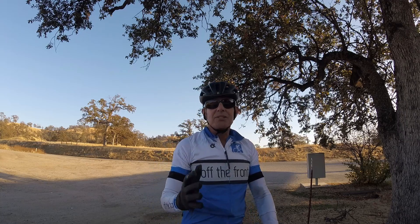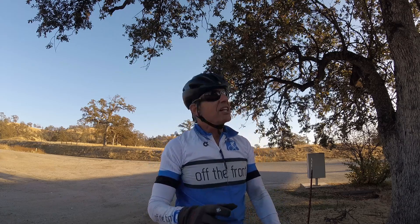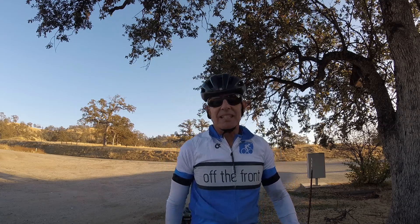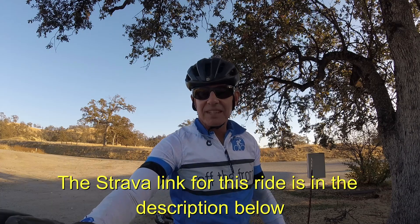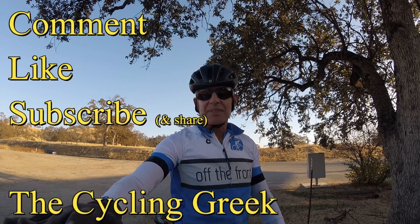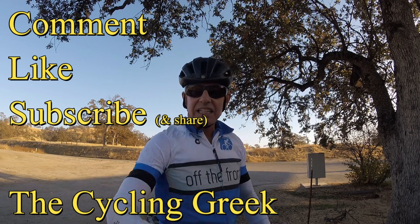In my effort to practice patience, tomorrow is just going to be a recovery ride — not endurance, just recovery. I've got to go drop off my wheel because I have a squeaky wheel. I hope you enjoyed this video and got something out of it. This is yet another comeback for me, although it's a mini comeback. As always, remember to like, subscribe, and share. This is the Cycling Greek.